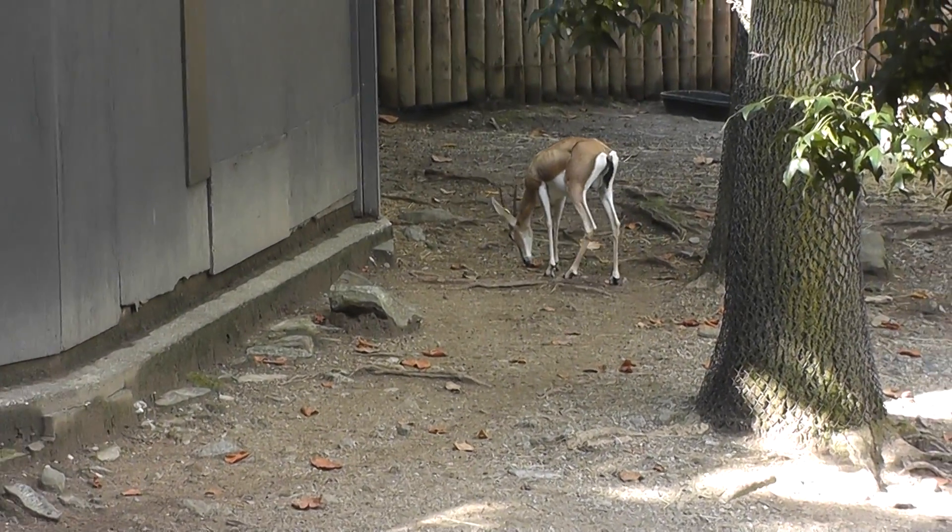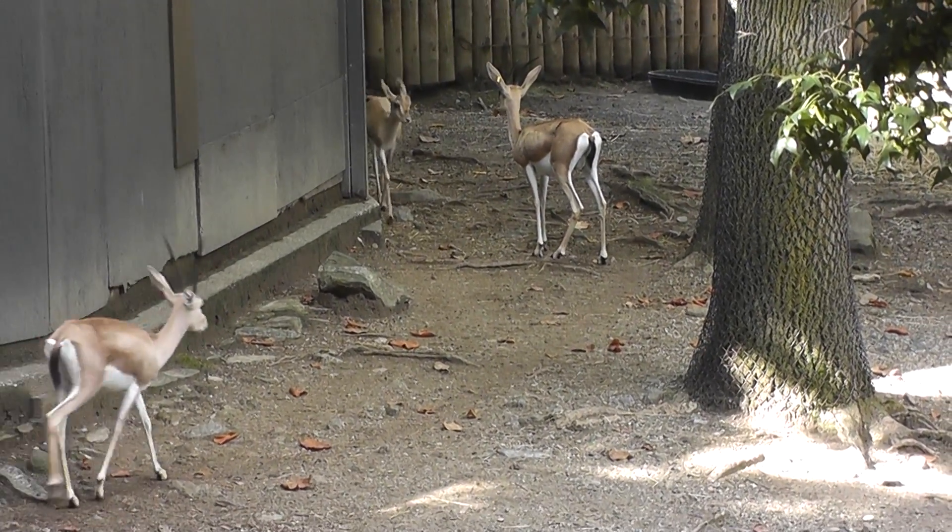Here we're looking at, on location at the Bronx Zoo, the Slenderhorn Gazelle.